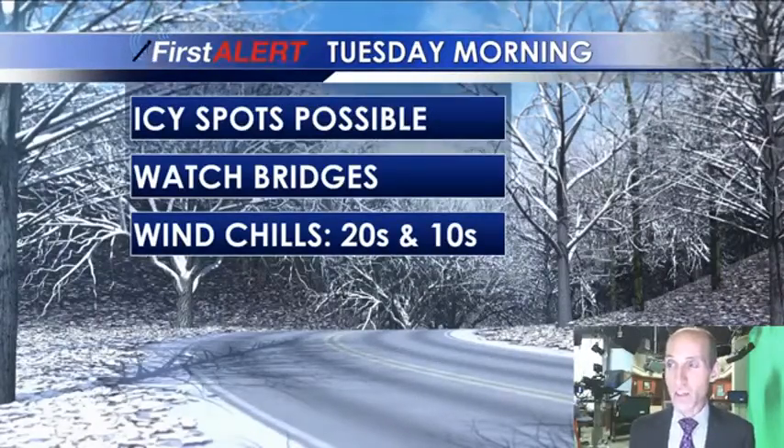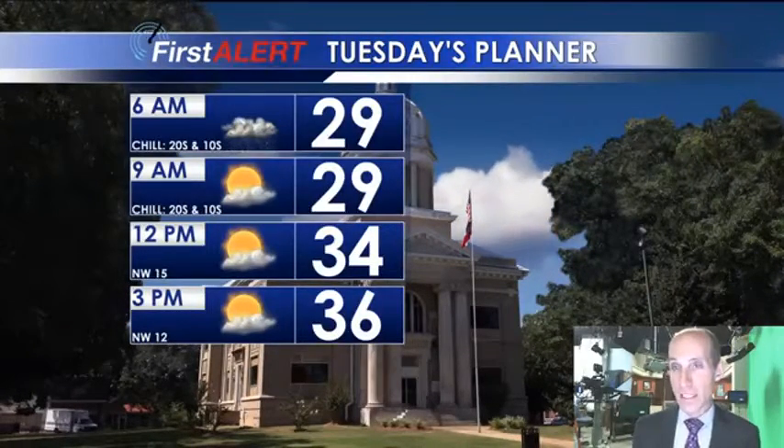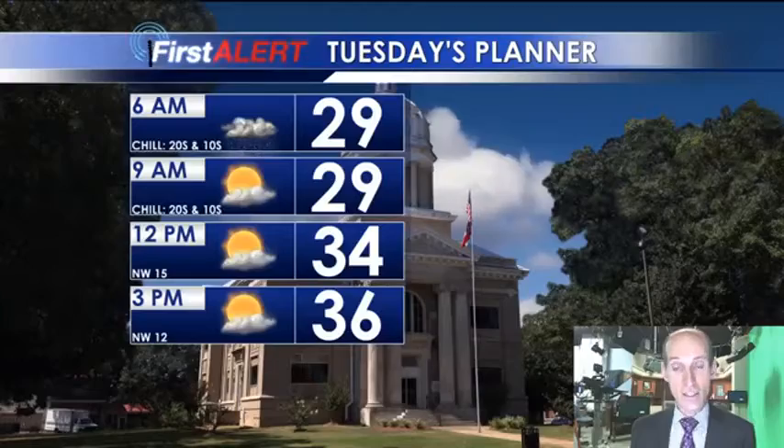The wind picks up later tonight. Wind chills by sunrise in the 20s and teens. So it's going to be a blustery start toward Tuesday — temperatures in the 20s, dangerous wind chills.